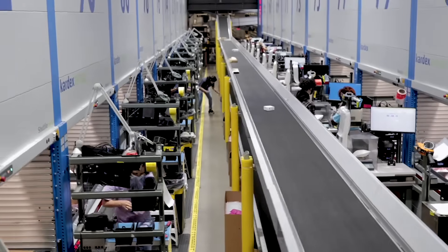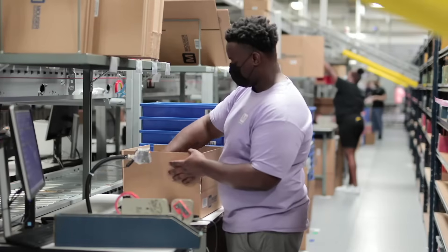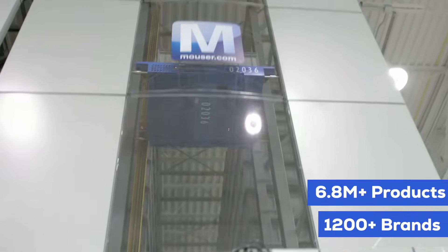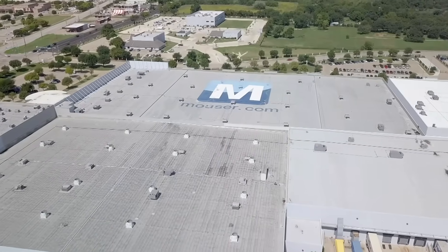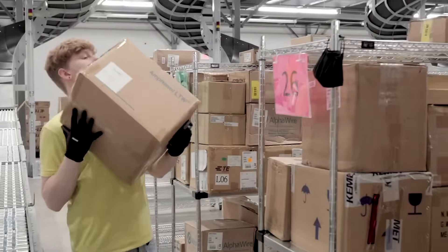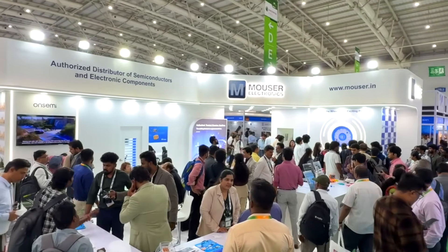If you are a design engineer, a maker, or a student, you probably already have heard about Mouser Electronics. They are the world's leading authorized distributors of semiconductors and electronic components, trusted by engineers and buyers across the globe. What makes Mouser truly stand out is their focus on bringing the latest technologies to the market first, with over 6.8 million products from more than 1200 leading brands and a state-of-the-art distribution hub in Texas.